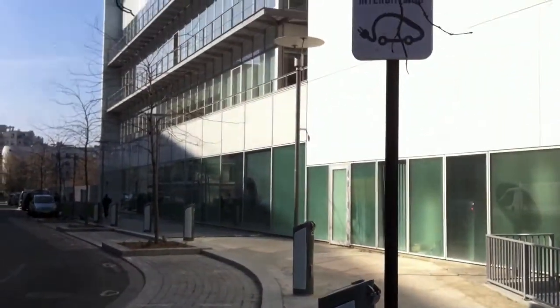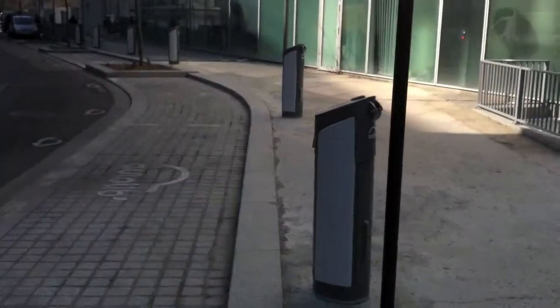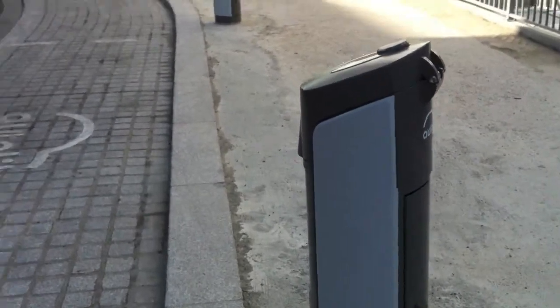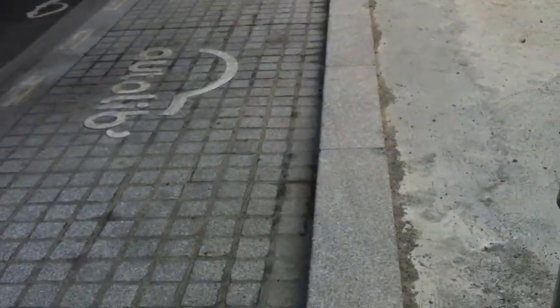Here we are in Saint-Ouen, which is a city next to Paris. This is where I work and I wanted to show you this Autolib brand new station. Nobody is using it — it's not in use right now.